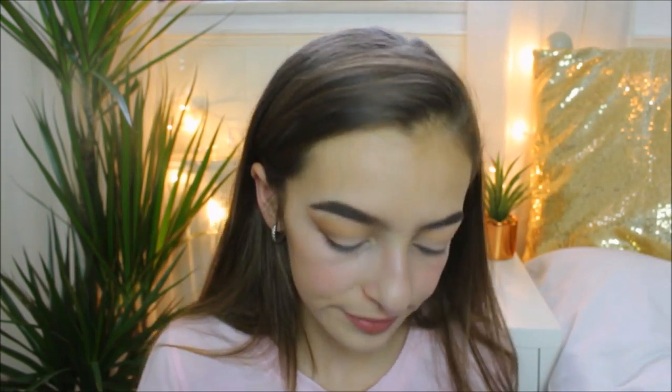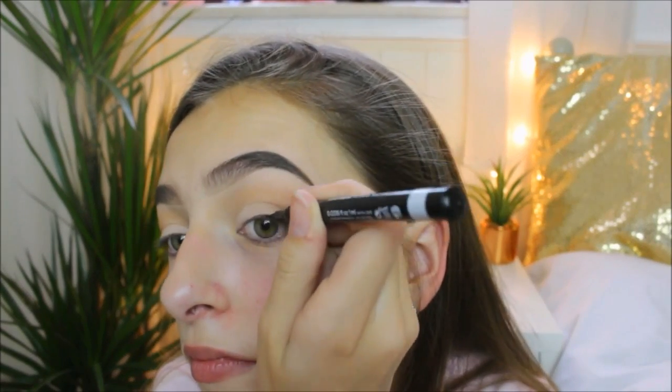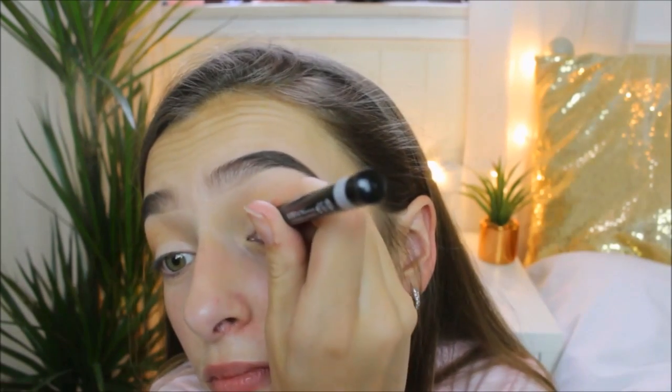I'm just going to pull this tape off. Now I'm taking the Rimmel Colour Precise Eyeliner and doing a wing. I've already put on lashes to save time, but I'm just going to quickly put on some of the Maybelline The Falsies Push Up Angel Mascara.